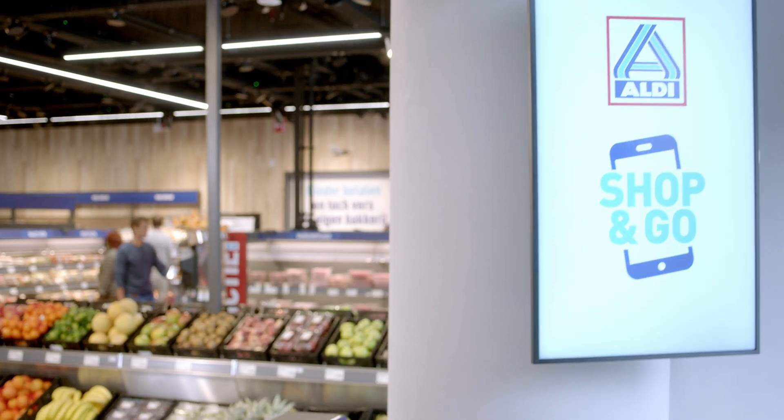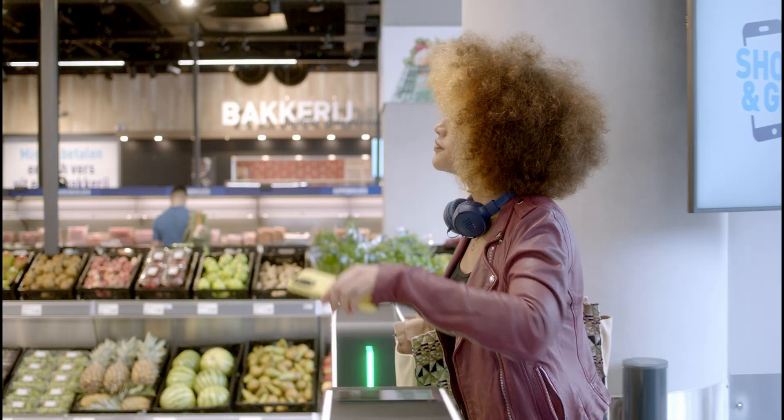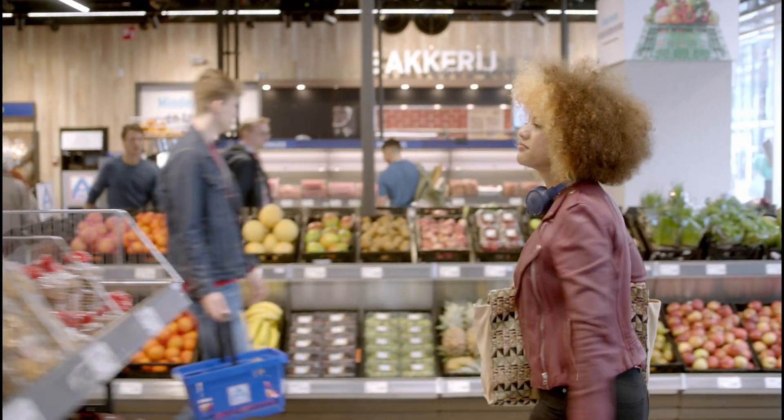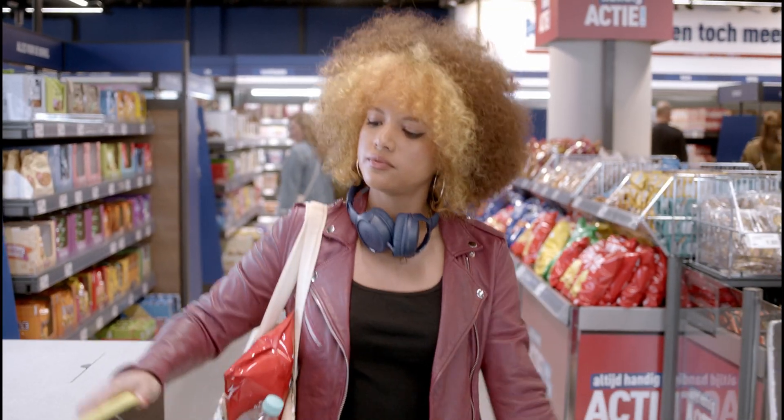When we're talking about computer vision technology and applying that to the discount business model as well as to Aldi Nord's key value, it's always about how can we simplify things to make it seamless and simple for our customers.